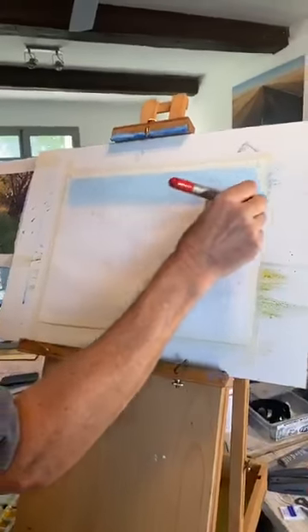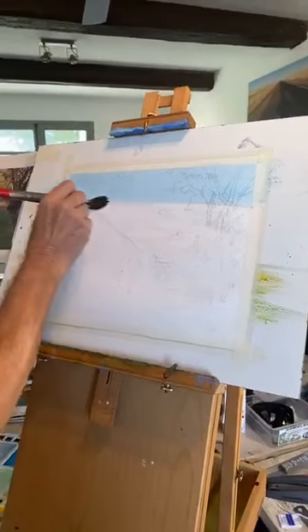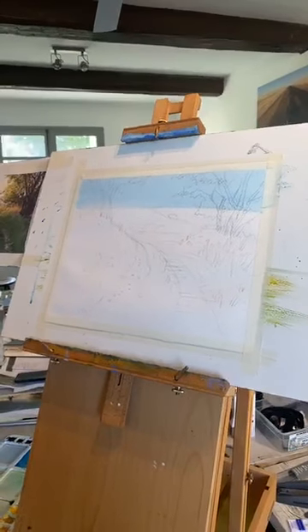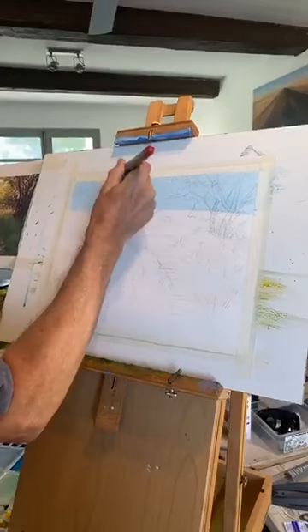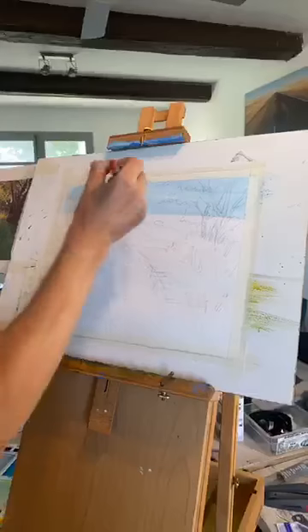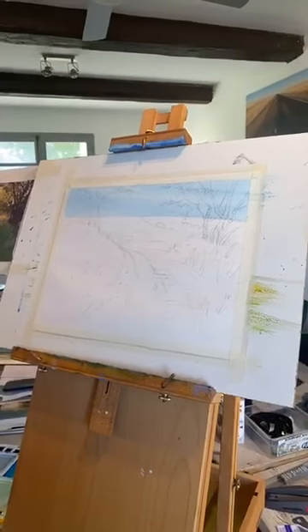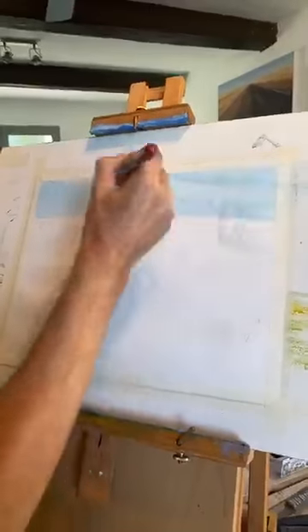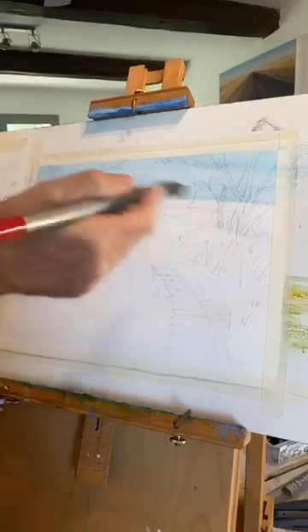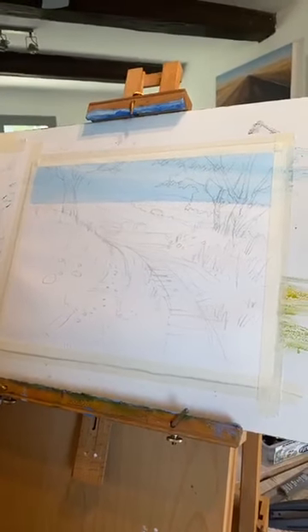Funny enough, in the photograph I've printed out the sky is quite yellow. With a damp brush I'm just going to wipe some clouds — people who've come on these courses before know this is a regular move of mine — just a clear brush, almost dry, wipe out some clouds while it's damp.